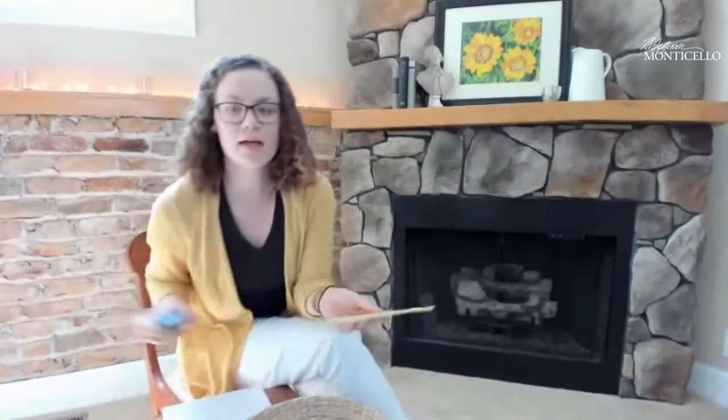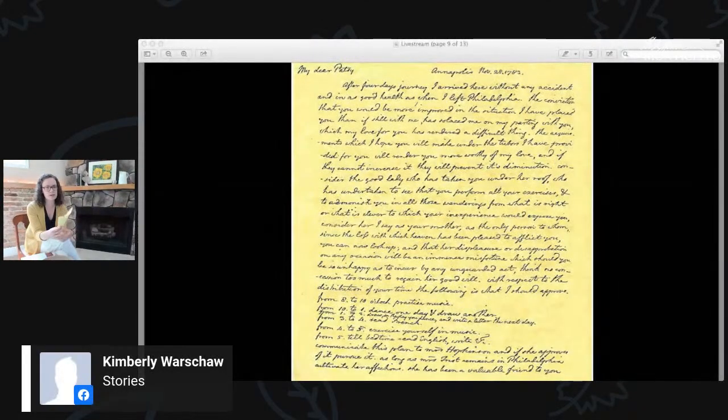A great example of how Jefferson monitored his family's learning is actually an example of distance learning. Jefferson was not always with his family, and so he wrote a letter to his daughter Martha Jefferson Randolph, who we already mentioned. She was the teacher in Jefferson's retirement years for her children, but while she was a student, Jefferson wrote her this letter. We're going to put it up on the screen.